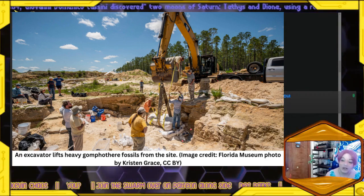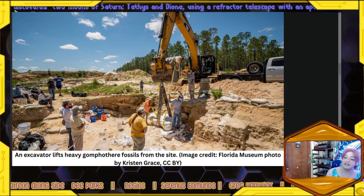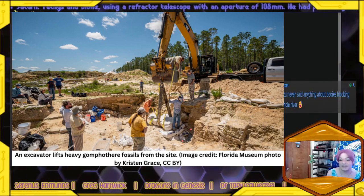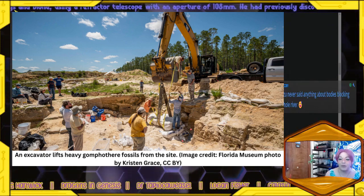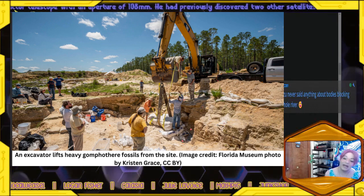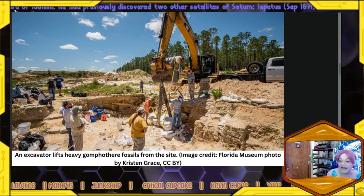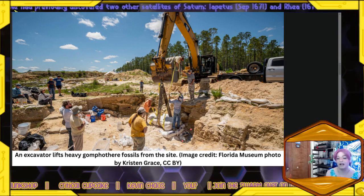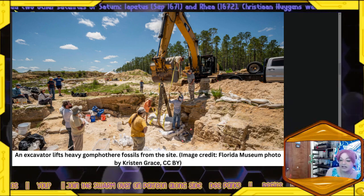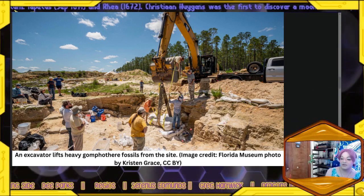The new discovery will help researchers better understand the lives of these ancient proboscideans and the environments they lived in. Eventually, the public will be able to see the large specimens on display — Bloch and his team are planning to assemble the fossils from the adult gomphothere and place it alongside the massive mammoth and mastodon skeleton currently in the Florida Museum of Natural History. "There is so much we can learn from these things and we're excited to do it in the future," Bloch said. The article was from Live Science, written by Kelly Price.